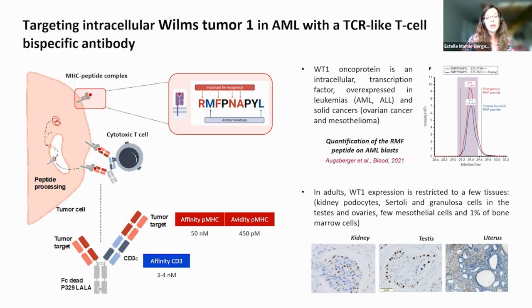We target a peptide from an oncoprotein called Wilms' Tumor 1 (WT1) presented by HLA-A2. WT1 is an intracellular transcription factor overexpressed in leukemia, AML, ALL, and solid cancers. In adults, this oncoprotein has expression restricted to a few tissues: kidney, testes, ovaries, a few mesothelial cells, and bone marrow.